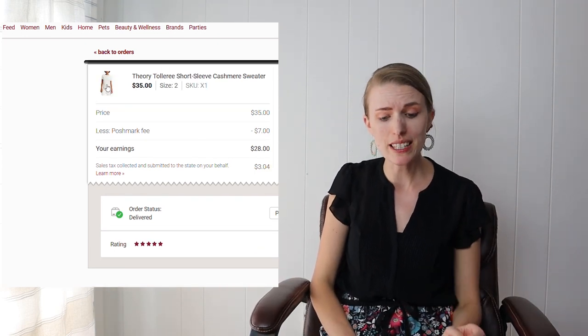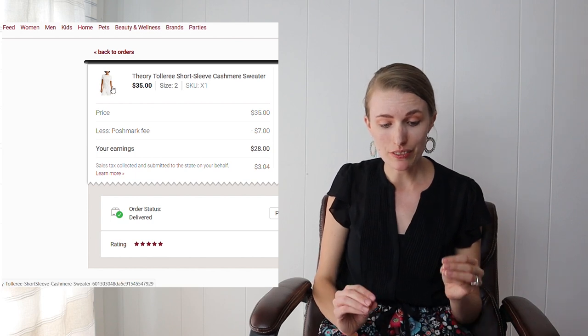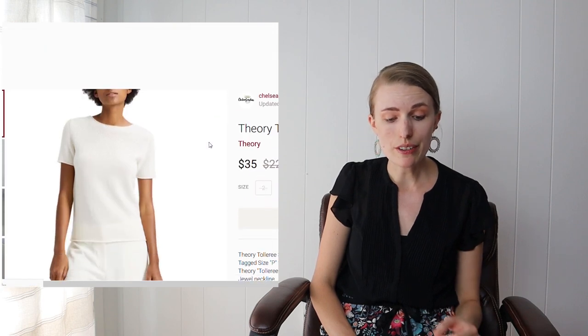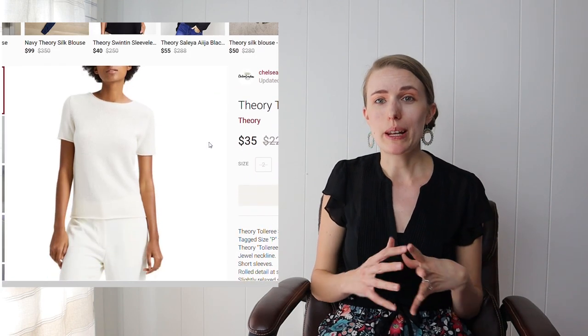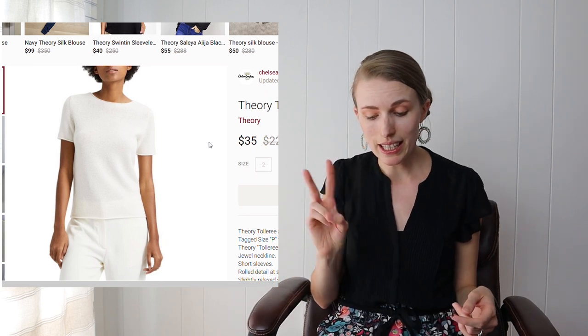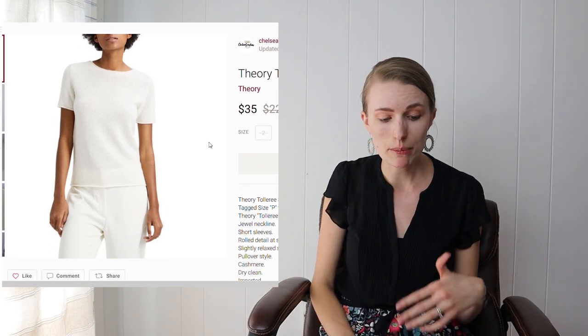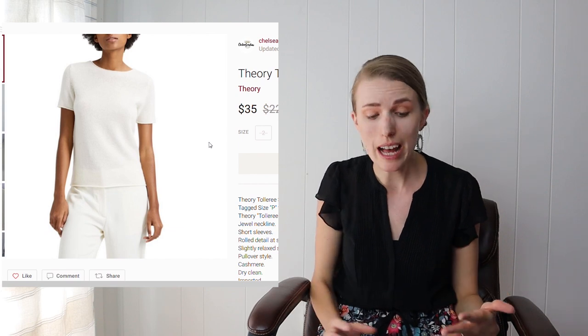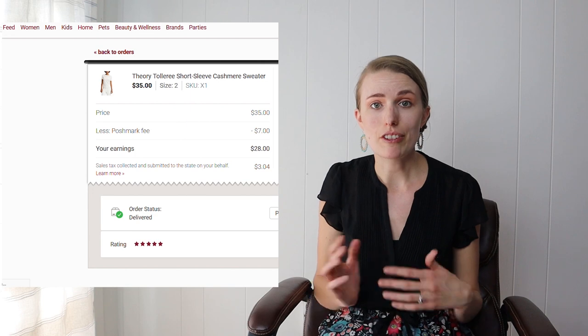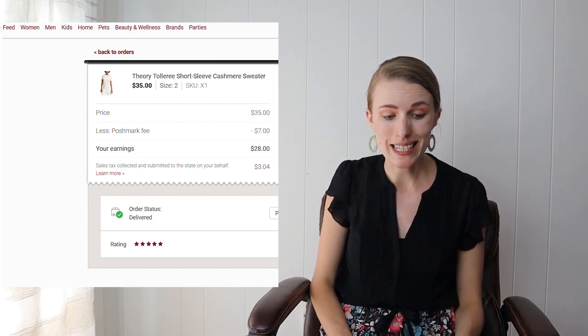This shirt sold really fast — it was a Theory short-sleeved cashmere sweater. Theory is a brand you definitely want to watch out for. Even though it was a very basic top, I got $35 for it because it's cashmere and I looked up the style name and included a stock photo, which I think helped. After fees and cost of goods I profited about $27.